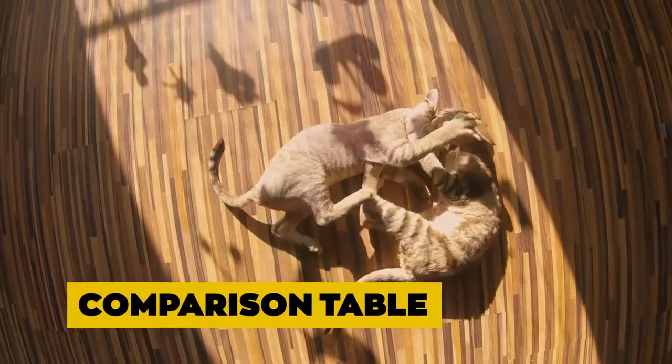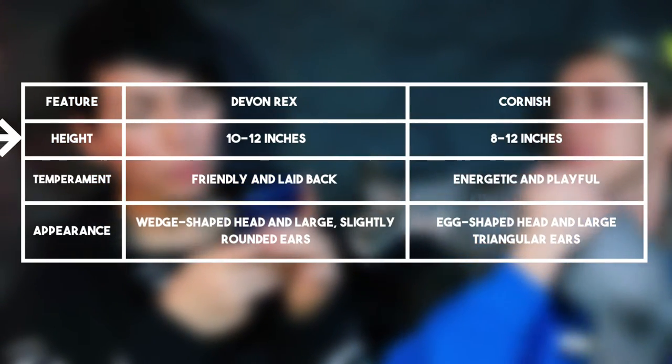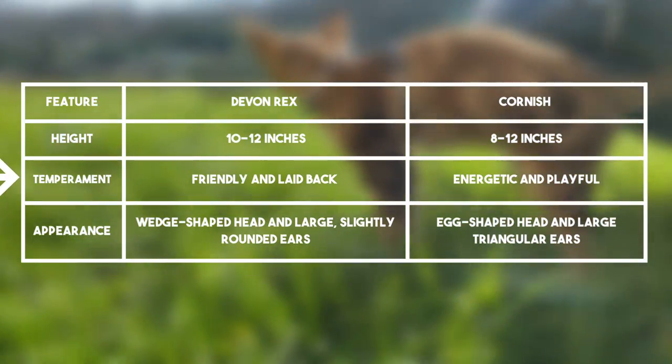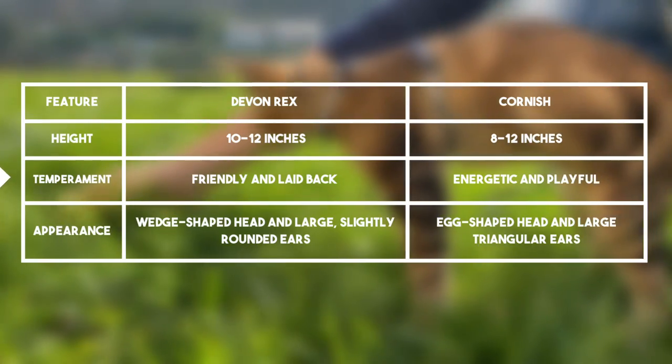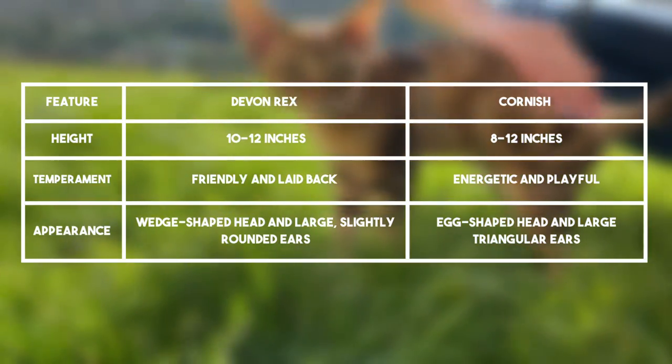Comparison Table: From the table, the Devon Rex appears slightly taller than the Cornish Rex, yet their weight is lower than that of the Cornish Rex's. The personality of the Cornish Rex is more playful and energetic than a Devon Rex, making it a better pet for kids and a companion for other animals.